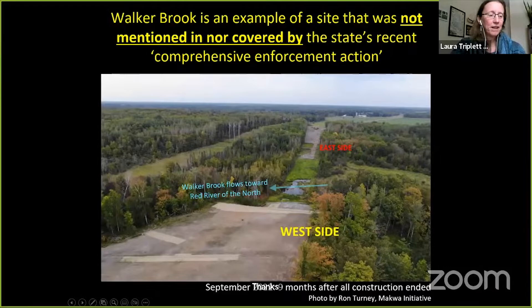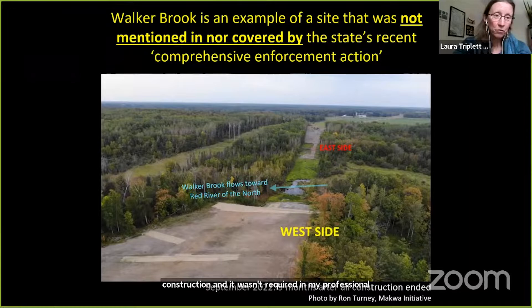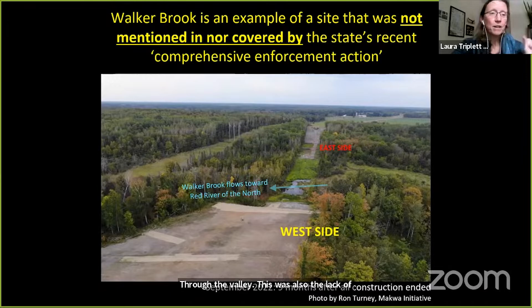Walker Brook is an example of a site that wasn't included in the state's recent comprehensive enforcement action and hasn't been discussed publicly. Enbridge, as far as we know, did no geotechnical assessment here before construction, and it wasn't required. In my professional opinion — and what I recommended before construction started in testimony — there should have been multiple soil borings and at least one year of continuous groundwater monitoring here before a route was approved through the valley.